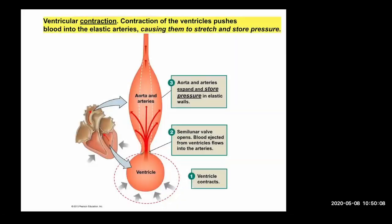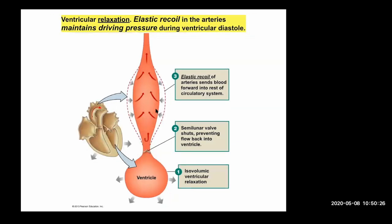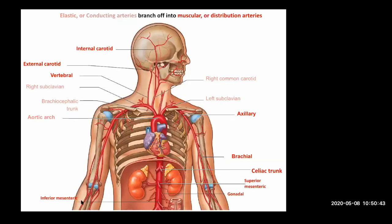You can see the faucet handle — blood is being pumped out and then relaxed, pumped out, relaxed — but you've got that stored energy, giving you relatively constant flow because of this expansion and ability to push that out. That's a big thing for physiology — if you've taken it, you've probably talked about all this, but anatomically it's because of all those elastic fibers within that elastic artery.